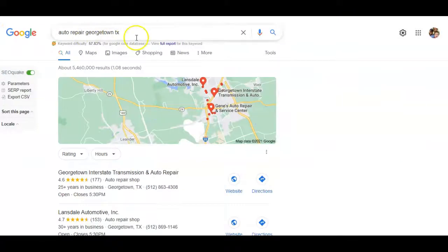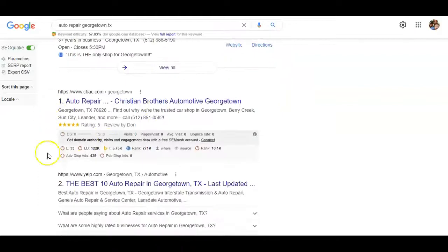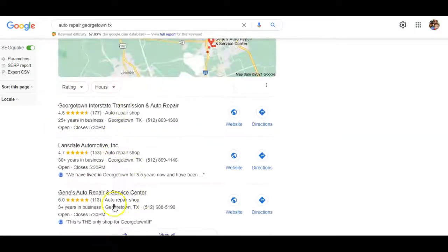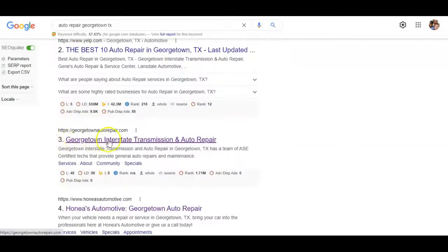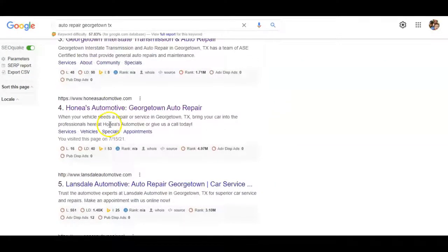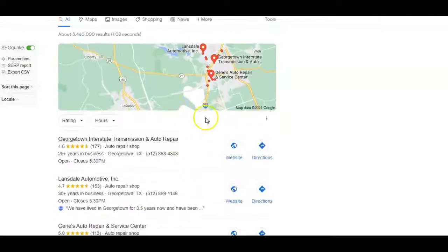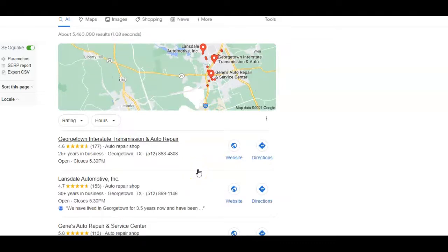I typed in 'auto repair Georgetown' just to see who the top competitors are. Typically there'll be a Google Ads section at the top that gets about only 20% of the volume, and people are paying a premium to be there. At least 80% goes to the rest of the field — 40% typically comes from the map pack and 40% comes from the organic search results. The number one thing that typically affects being in the top three of the map pack is going to be your organic search rating. You can see Georgetown, Alvarez, Perr, and Interstate Transmission are the top ones, then Landau and Gene — the ones near the top are consistently getting a lot of the business.